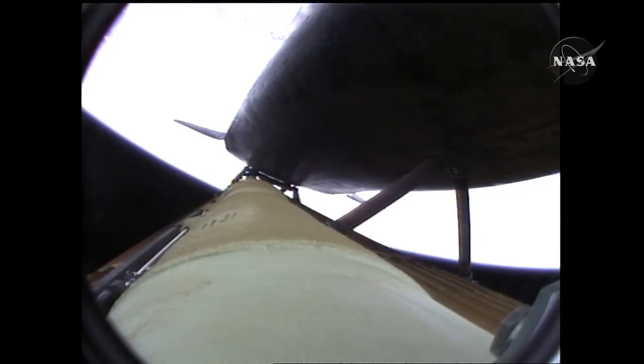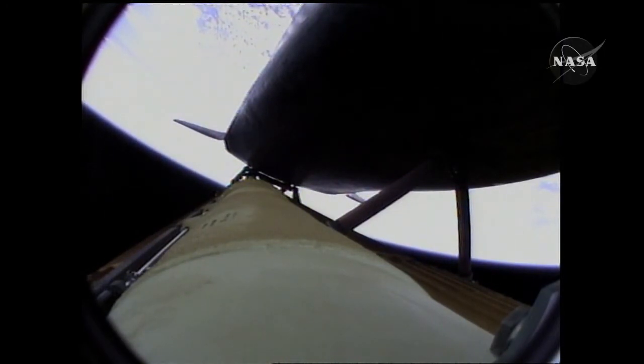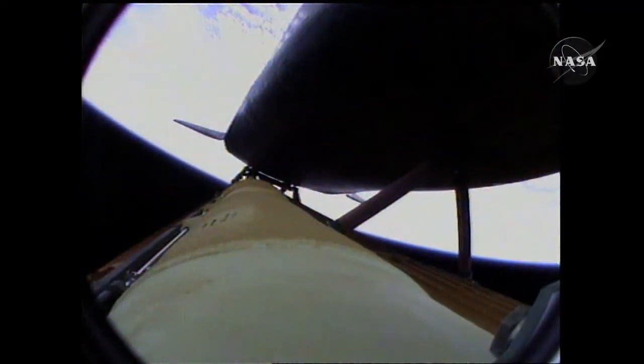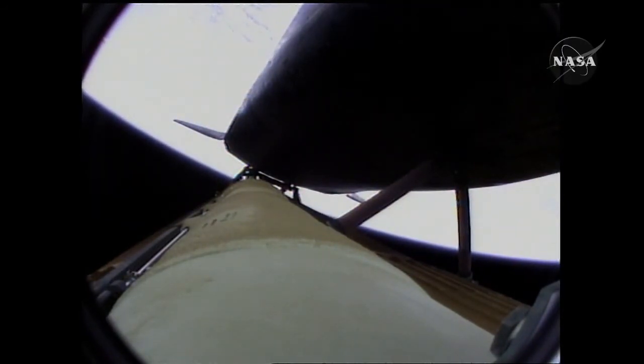Atlantis, negative return. Atlantis copies, negative return. Atlantis now too far downrange, too high in altitude to return to the launch site in the event of an engine failure. All three engines performing perfectly. Four minutes, 20 seconds into the flight: Atlantis now 62 miles in altitude, 180 miles downrange, traveling almost 6,000 miles an hour. All systems performing normally, Atlantis on course and on track for its preliminary orbit.